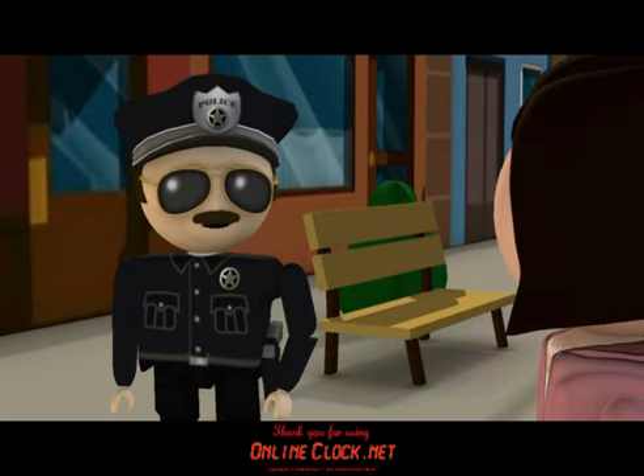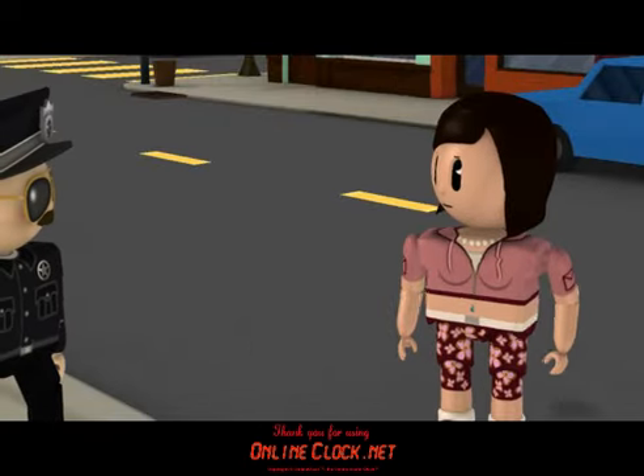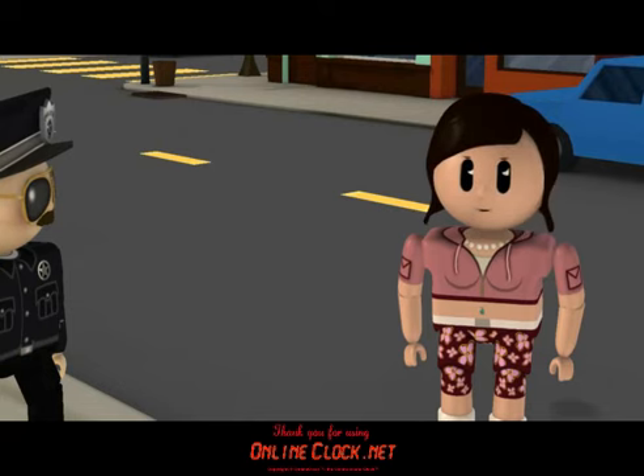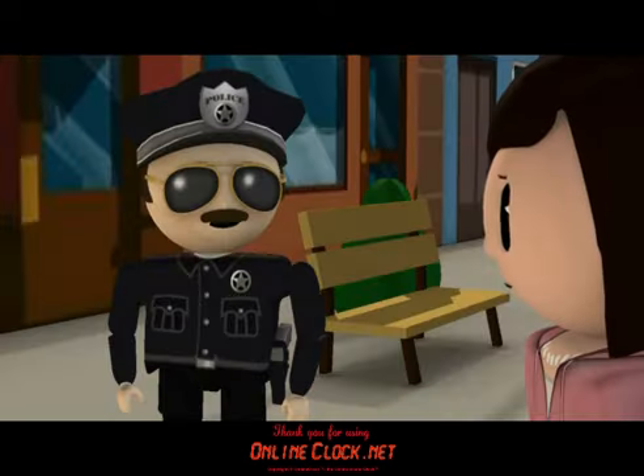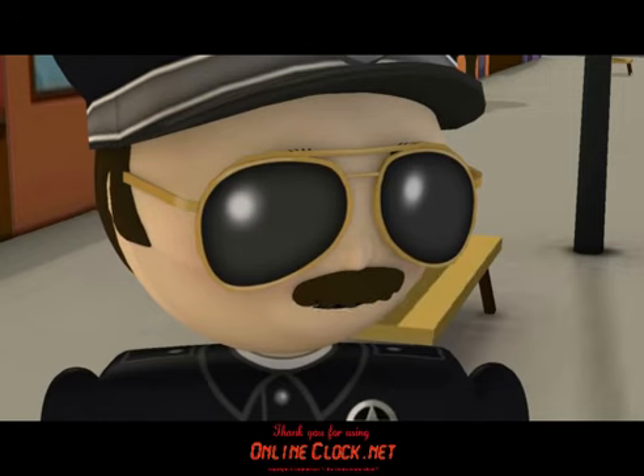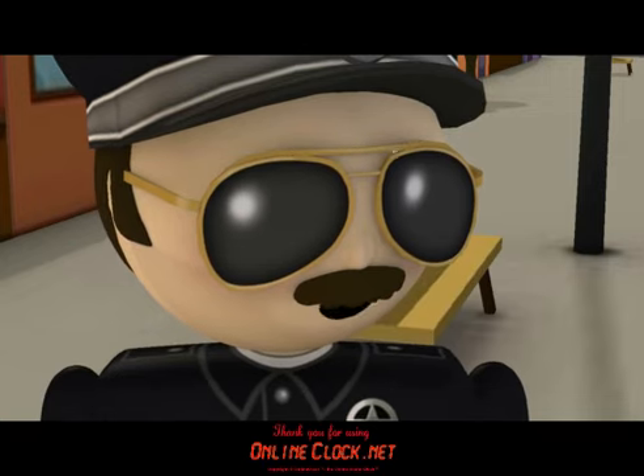I wake up on time every day since I started using my trusty online alarm clock. An online alarm clock? You've got to be kidding. What's that? It's an alarm clock that you use online, right in your web browser. It's free and you don't have to download or install any software. Not only that, but it looks cool and works great too.